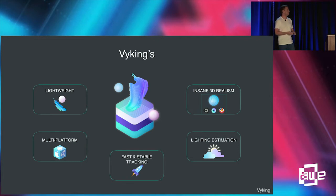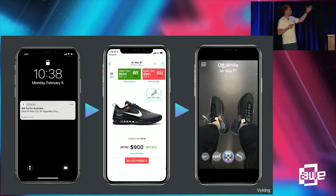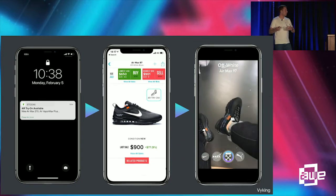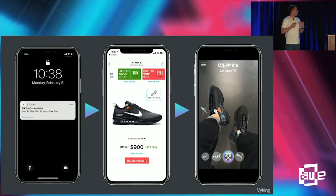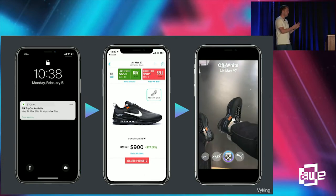We're also working on lighting estimation so the virtual shoe looks even more realistic and the lighting is adapted to the user's environment. The first big application is closer product engagement. Take the example of StockX — if they integrate the Viking SDK, users who update their app would see a notification that AR try-on is now available. They'd get to the product page, tap an AR try-on button, the camera feed opens, and they're directly able to see what the shoe would look like on them.